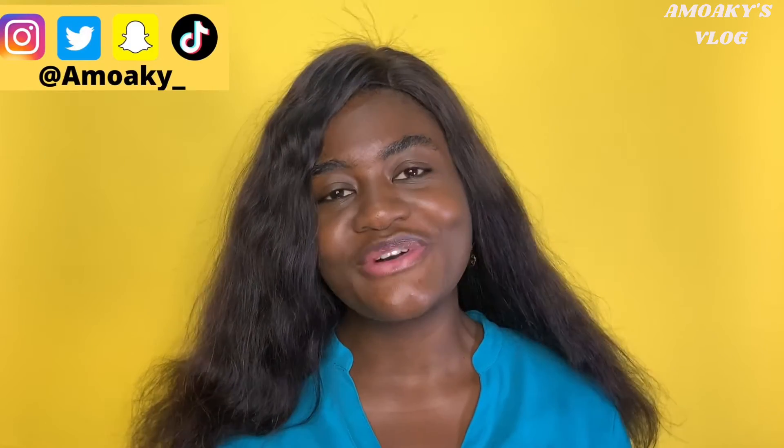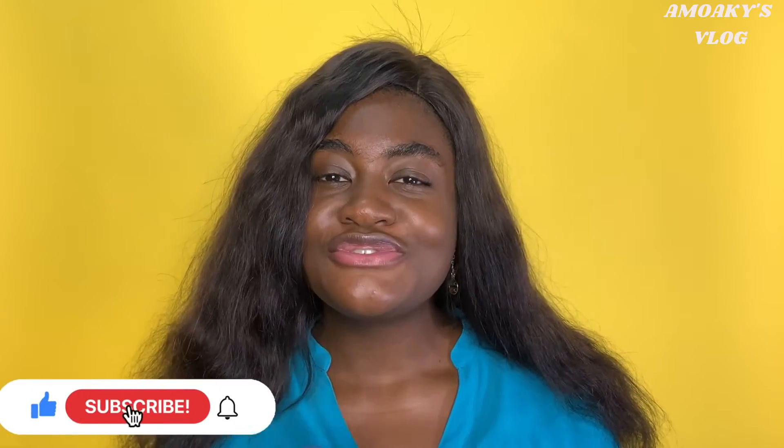Hello, welcome back to my channel. If you're new here, I'm Amuaki and welcome to Amuaki's vlog. In this video, which is part of my skincare series, I'm going to share some essential Harmattan skincare tips. Note that some of these skincare tips can also be used during winter.